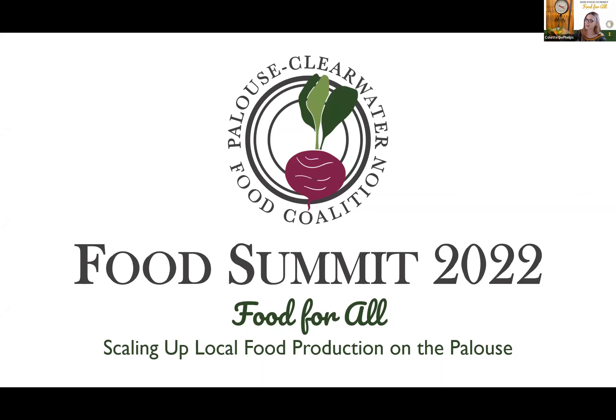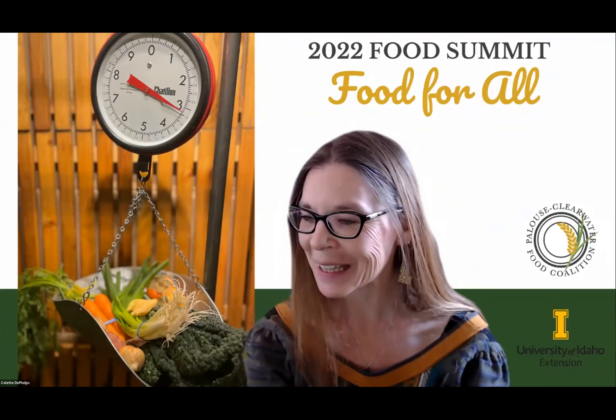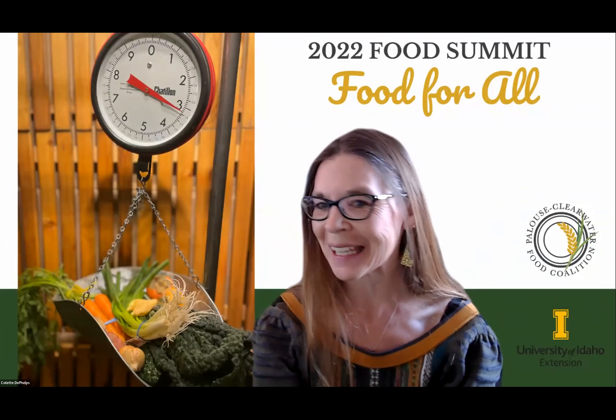Thank you, Kevin. We will make sure that everybody gets an invitation to the field day, which we're calling the Inland Northwest Artisan Grains Experience this coming July. Mark your calendars for the 7th and 8th.